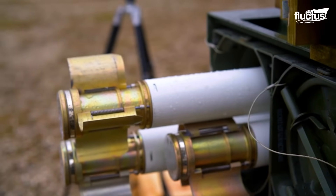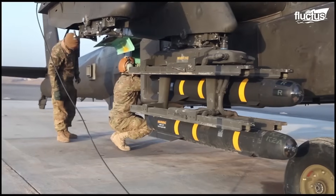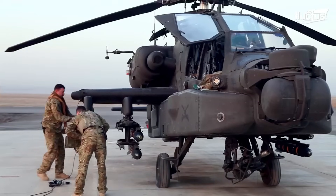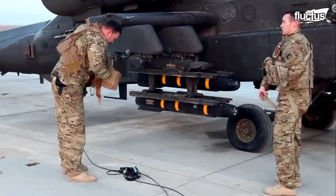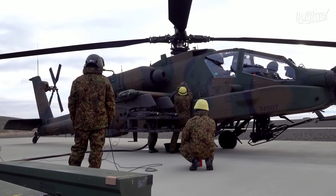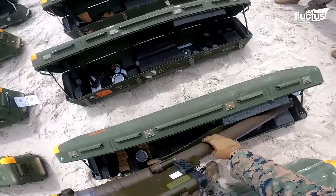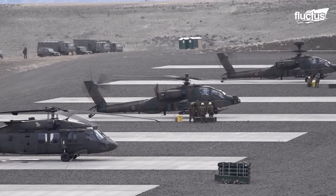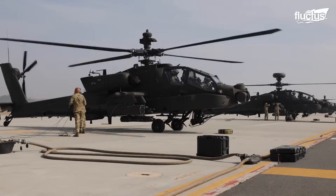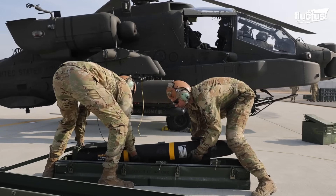Beyond rockets and the 30mm cannon, the Apache can be fitted with an array of air-to-air and air-to-ground missiles, mounted on four pylon stations located on its wings. Some models also feature wing-tip hardpoints capable of carrying twin FIM-92 Stinger missiles. Most commonly, Apaches are armed with AGM-114 Hellfire and AGM-65 Maverick missiles.